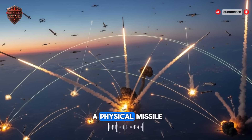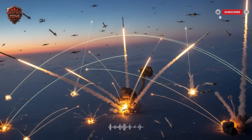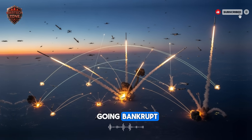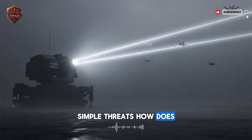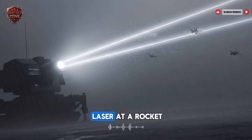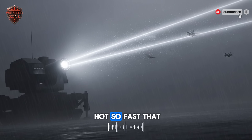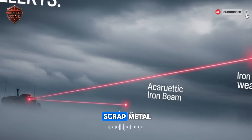The laser ends that strategy. It does not fire a physical missile. It uses electricity to create a powerful beam of light. Once the system is built, the cost per shot is almost nothing. You can fire it again and again without going bankrupt. It is the perfect defense against cheap, simple threats. The system aims the laser at a rocket or a drone. The beam focuses intense heat on a small spot. The target gets so hot, so fast, that it cracks apart or melts and falls from the sky as pieces of scrap metal.